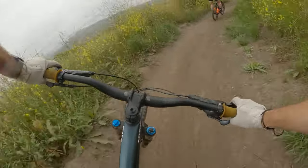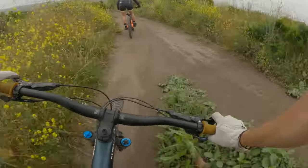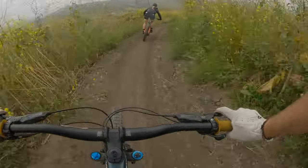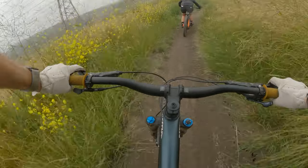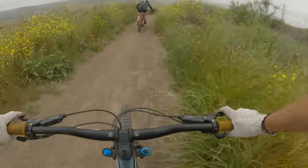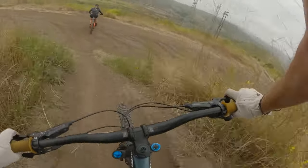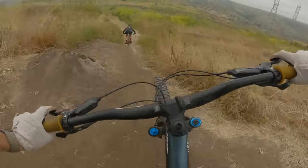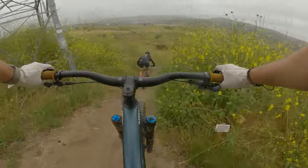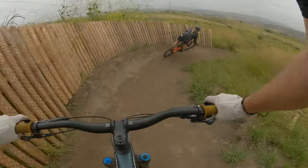Alright, second run on Intervention. I'm back on Intervention — Jason and Marissa. She hasn't ridden in like six months so she's getting used to the bike and everything again. Dropping into Snake Eyes. Oh, I almost had that wood berm.